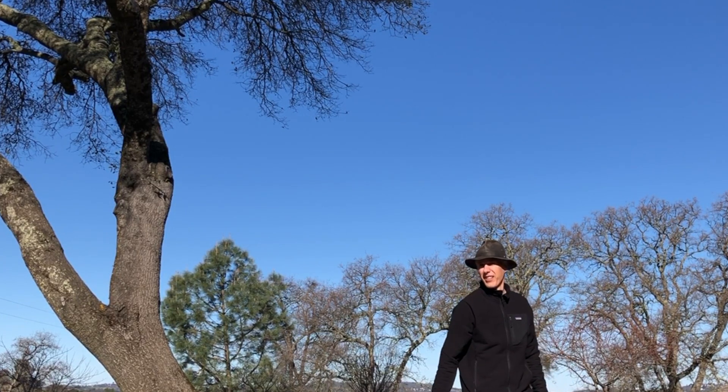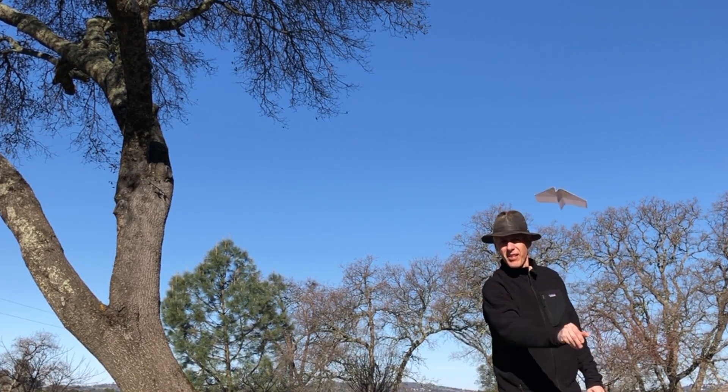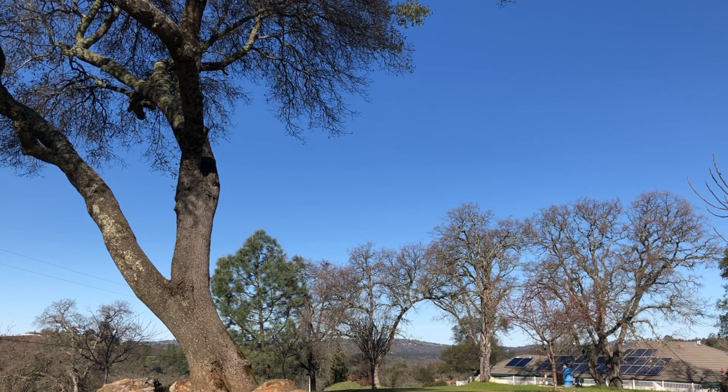Next I tried throwing a paper plane at my camera. It was really hard to get close, so I switched to the other side, and after a few goes I finally got one.